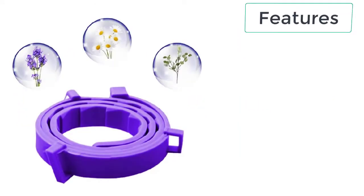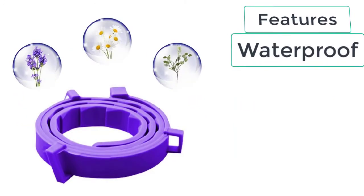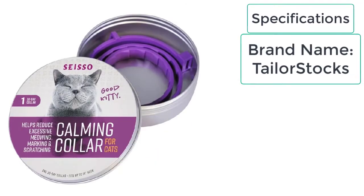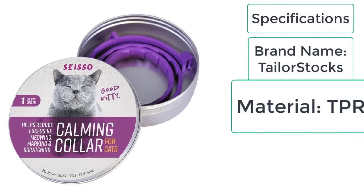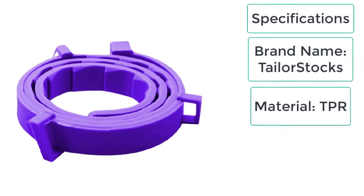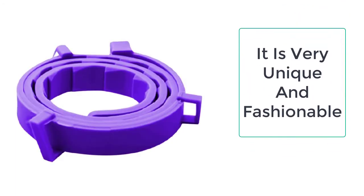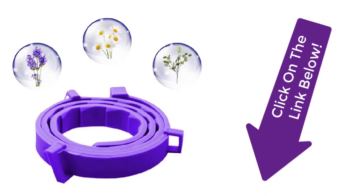Features of the cat calming collar: Waterproof, Adjustable size, Continuous protection, Maintaining good mood. Specifications: Brand name — Tailor Stocks; Material — TPR; Season — All seasons. This cat calming collar is the collar you need for your cat. It is very easy to use and is made up of eco-friendly materials that are safe for pets.